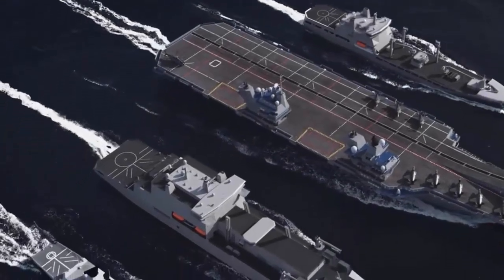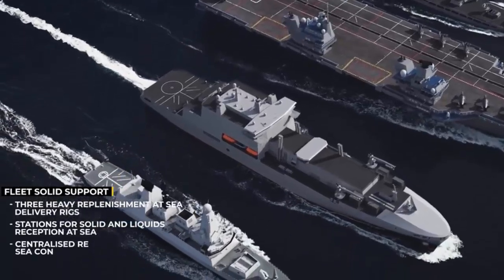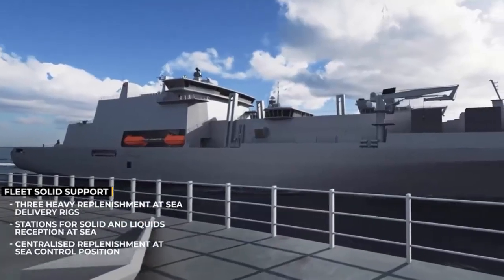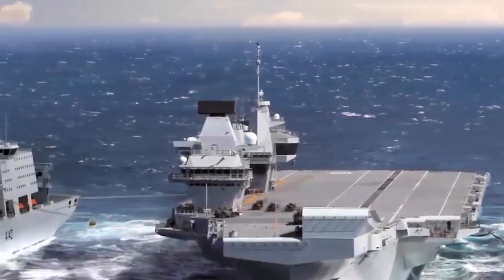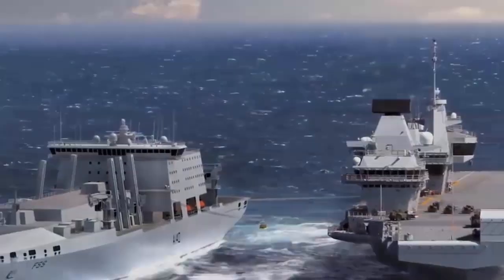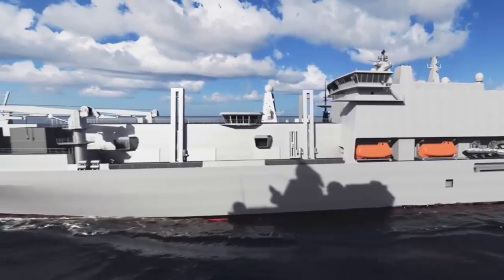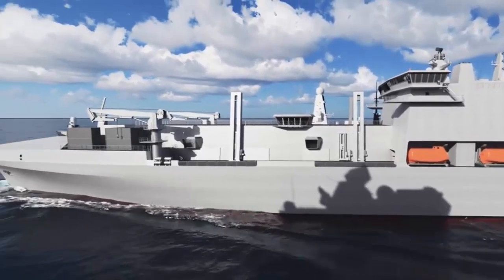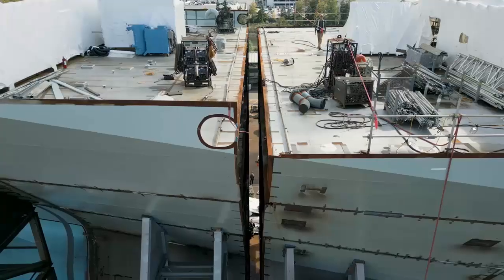The Fleet Solid Support ship program aims to deliver up to three Fleet Solid Support ships to the British Royal Fleet Auxiliary. The Royal Fleet Auxiliary is a step closer to receiving highly capable new support ships following successful completion of the Fleet Solid Support program's Critical Design Review. The MOD stated in April 2024 that some design work was still ongoing, and construction of the first ship is due to begin in 2025.